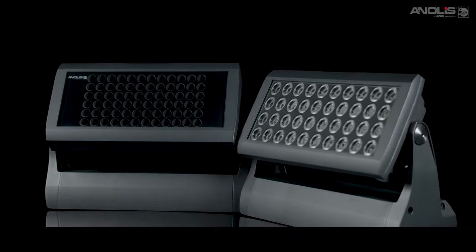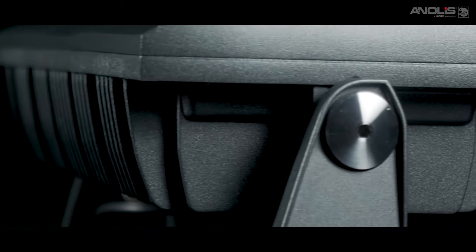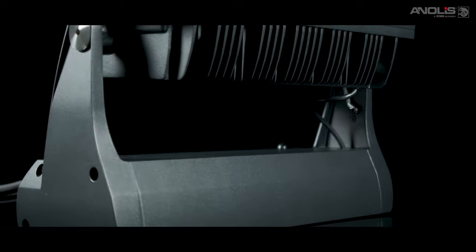Our Divine series, with its color source options including RGBW, RGBA, tunable and pure white, combined with precision optics and superior build quality, gives you the high output solution you need.